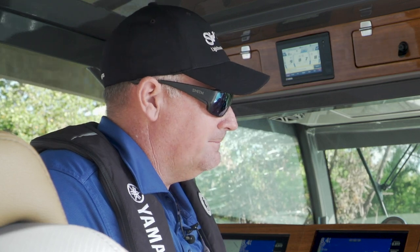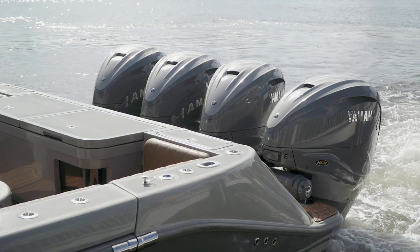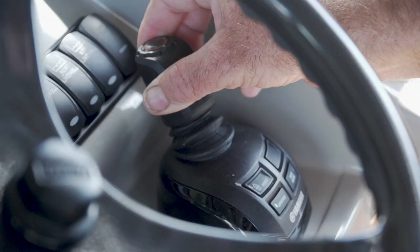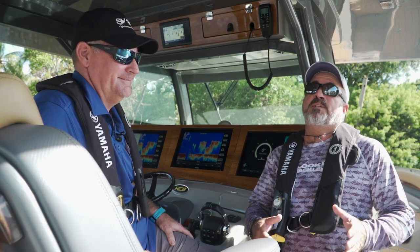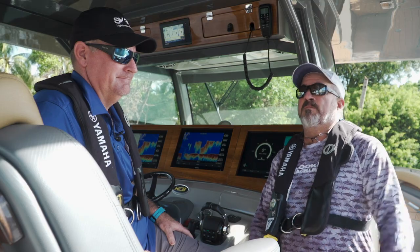I personally like the Helm Master when we're moving on fish. A lot of times the fish will be 10 or 15 feet off our bow or to our right. It's very easy for me to hit the set point button and spin the boat — the boat will spin on its axis and go right to the fish. It's sure done a great job holding us in position here today. If you haven't seen the Helm Master in action, you owe it to yourself to get to a dealer or go to a boat show and demo it. You won't be disappointed.